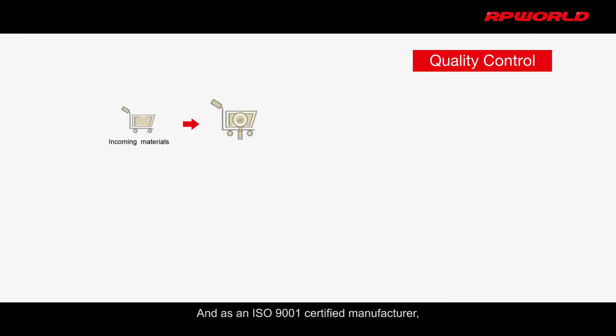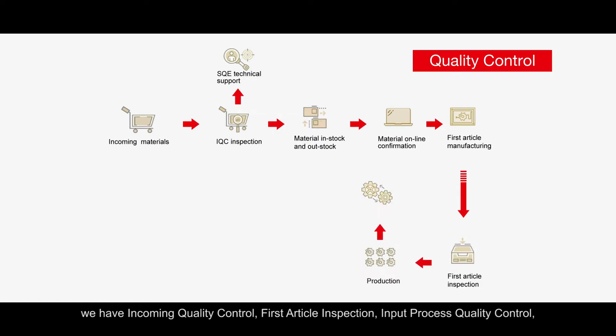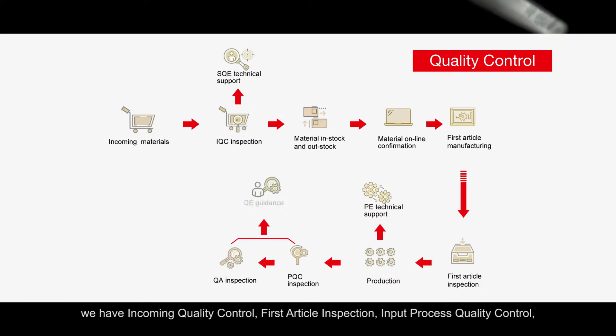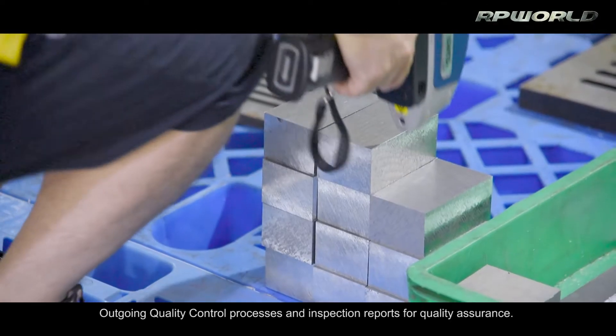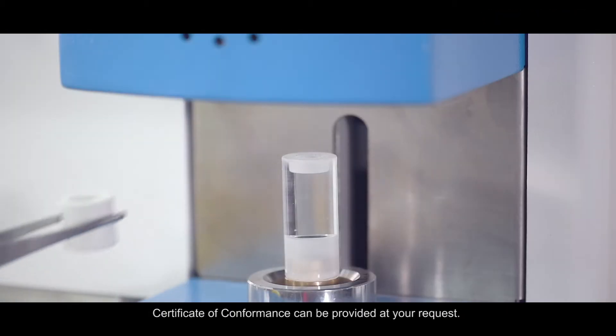As an ISO 9001 certified manufacturer, we have IQC, FAI, IPQC, and OQC processes and inspection reports for quality assurance. COC can be provided at your request.